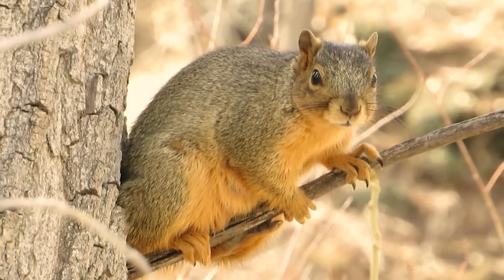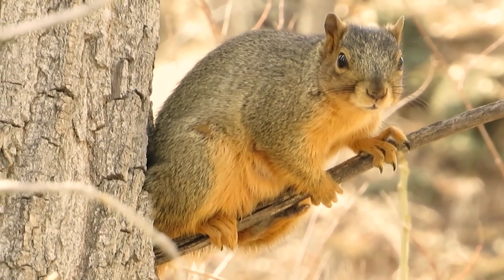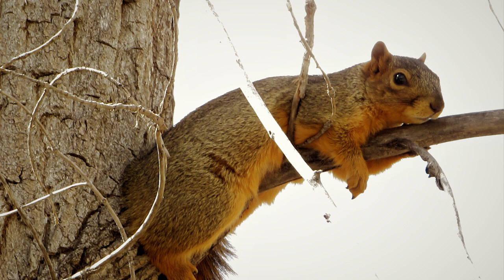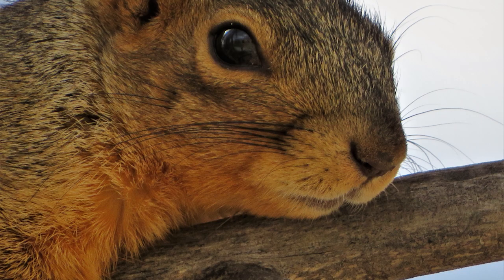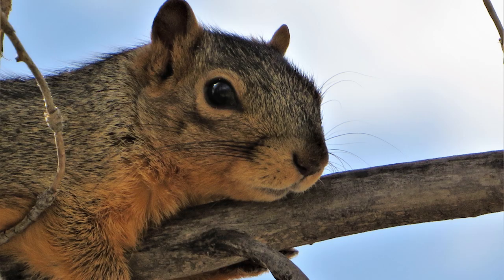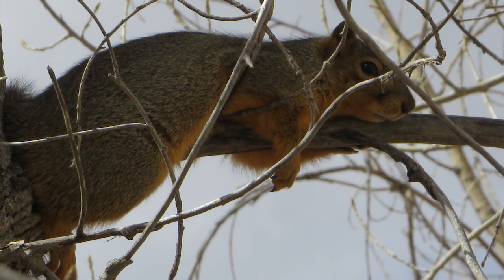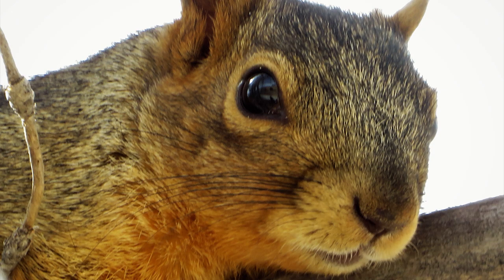Tree squirrels, unlike most mammals, can descend a tree head first. They do so by rotating their ankles 180 degrees, enabling the hind feet to point backward and thus grip the tree bark from the opposite direction. As their large eyes indicate, squirrels have an excellent sense of vision, which is especially important for the tree-dwelling species.